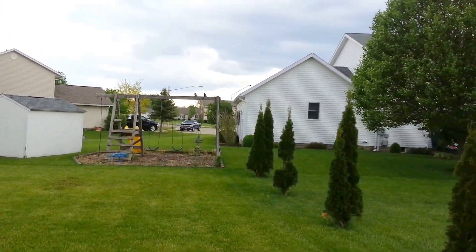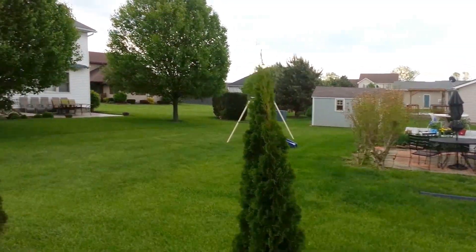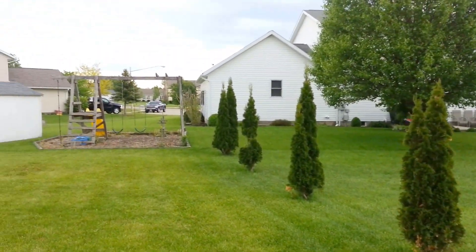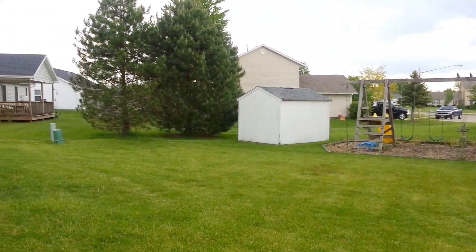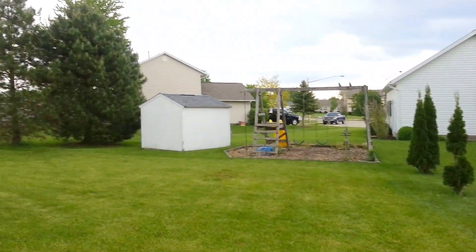And look at this neighborhood — it is extremely well maintained. You can really see that the neighbors take great pride in what they have.